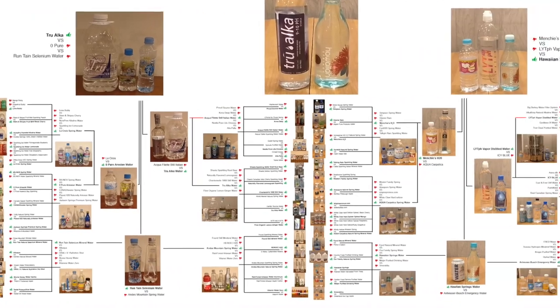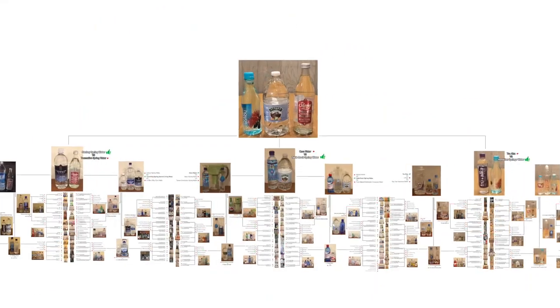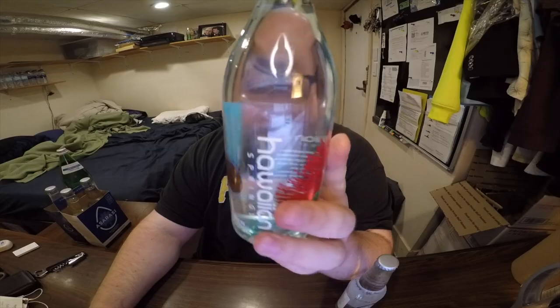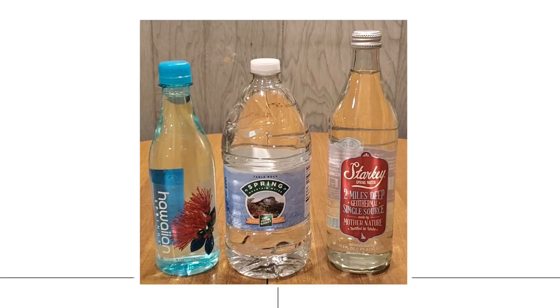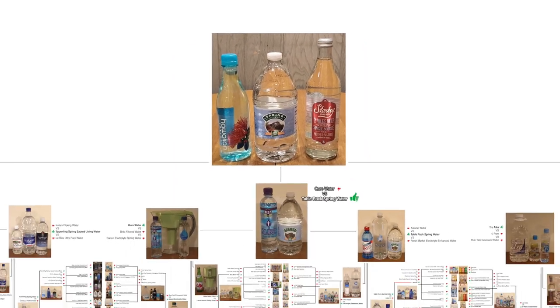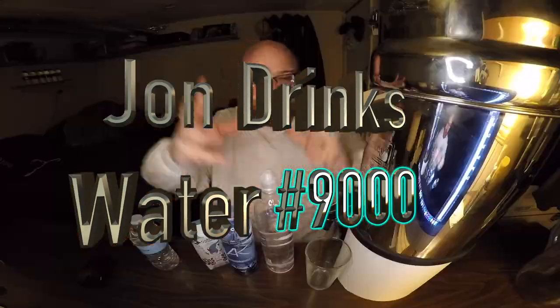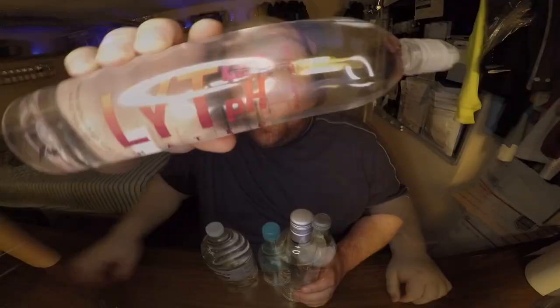John drinks water — I'm in that, so sick. Starkey Spring versus Table Rock Spring versus Hawaiian Springs: over 400 waters reviewed, all building up to this — John Drinks Water episode 9000.